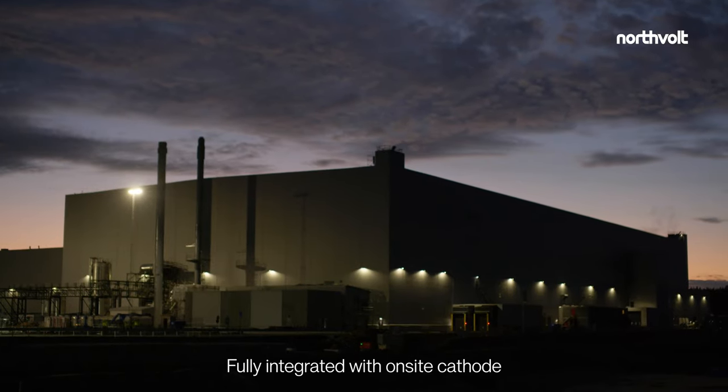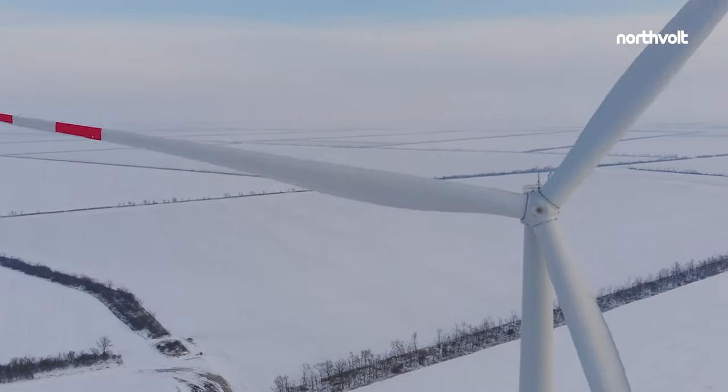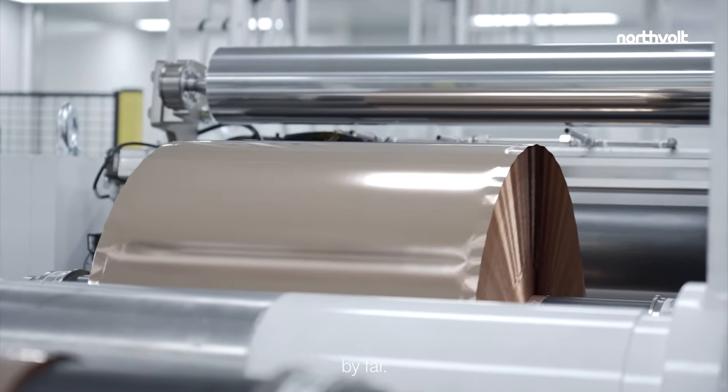Fully integrated with on-site cathode material production and supplied with 100% renewable energy, Northvolt 1 is set to produce cells with the lowest carbon footprint in the world, by far.